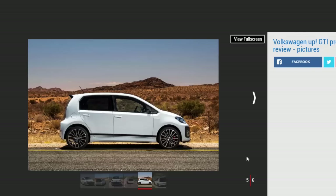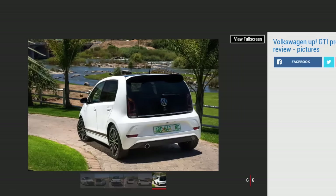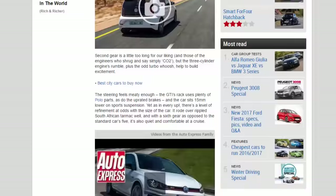If VW can keep the GTI's kit to itself and stop Skoda and SEAT offering cheaper alternatives in their Citigo and Mii versions, this car will have huge appeal — as long as the price is right. While exchange rates can change between now and when it arrives in 12 months, all VW would say right now is that the Up GTI will come in at under 20,000 euros — around £16,750.